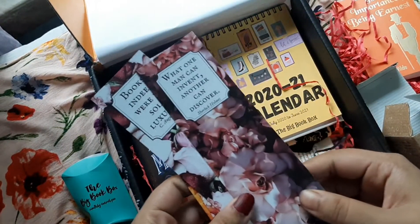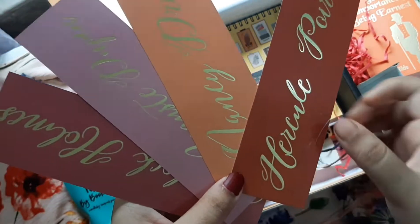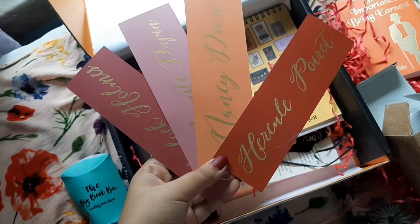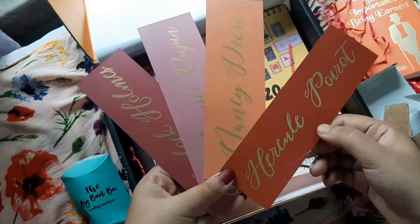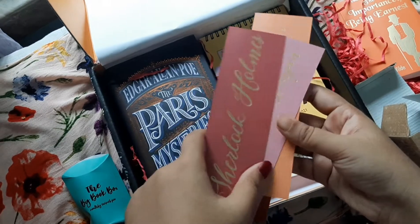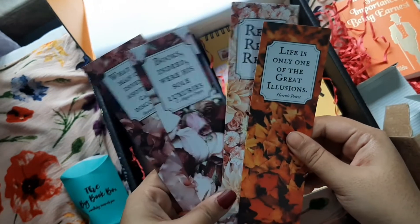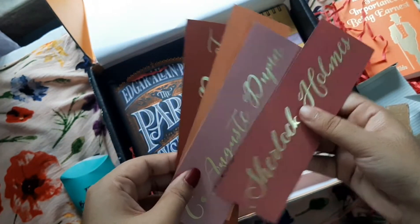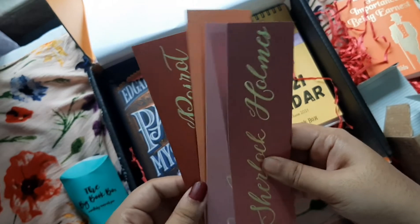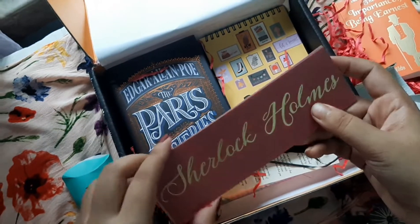Now let's look at their bookmarks. These are based upon classic literary characters. We have Hercule Poirot, Nancy Drew, Auguste Dupin, and Sherlock Holmes. There was also one for Agatha Christie — it was written in green color — but I seem to have misplaced it. The bookmarks are written in golden foil and they look great.